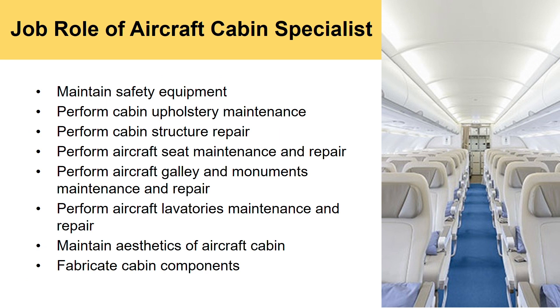So what are the roles of an aircraft cabin specialist? You are to maintain safety equipment, perform cabin upholstery maintenance, cabin structure repair, aircraft seat maintenance and repair, galley and monuments maintenance and repair, lavatory maintenance and repair, maintain the aesthetics of the aircraft cabin, and also fabricate cabin components.